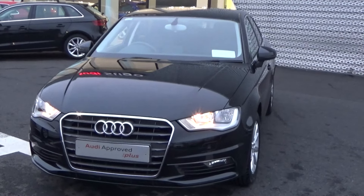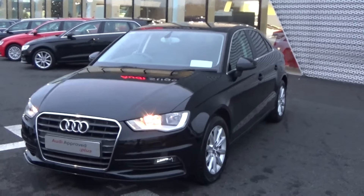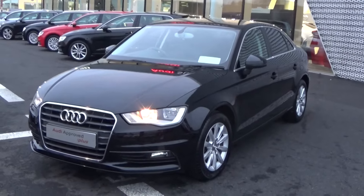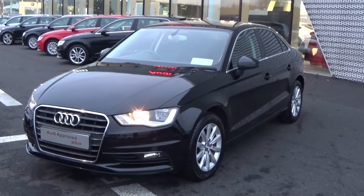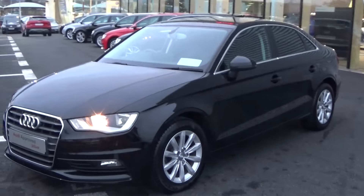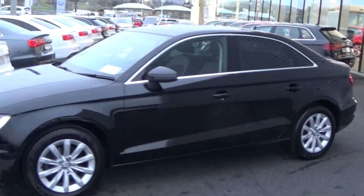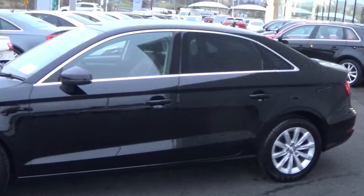We have the daytime running lights and just below there your rectangular front fogs for additional safety. Making our way to the side profile, this Audi A3 saloon is sat on 17-inch multi-spoke alloys. Colour-coded electric heated wing mirrors with LED indicators built in for additional safety. We have tinted privacy glass to the rear together with chrome trim finish around the windows.